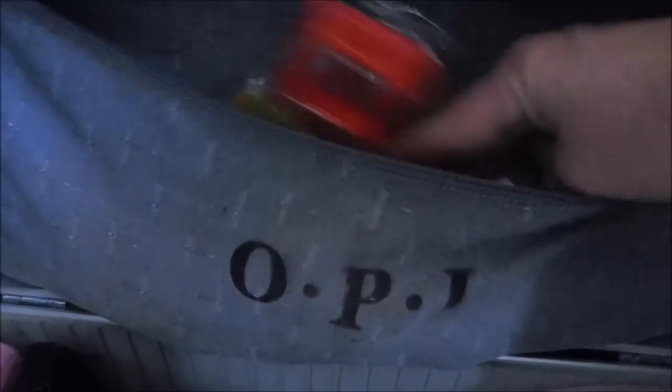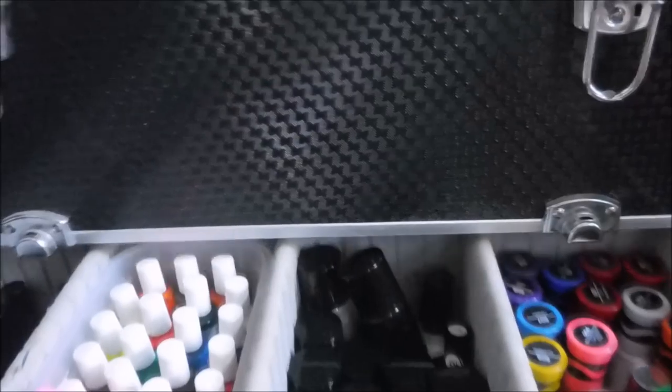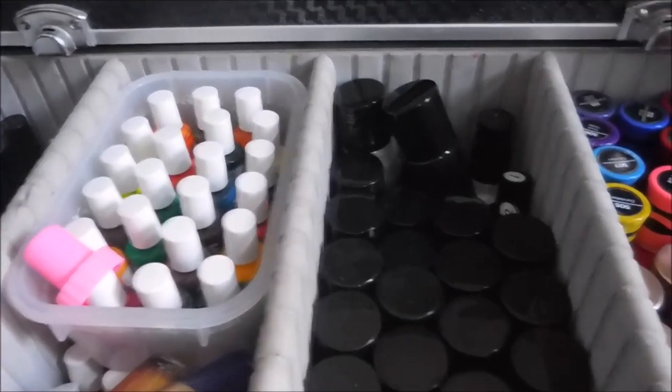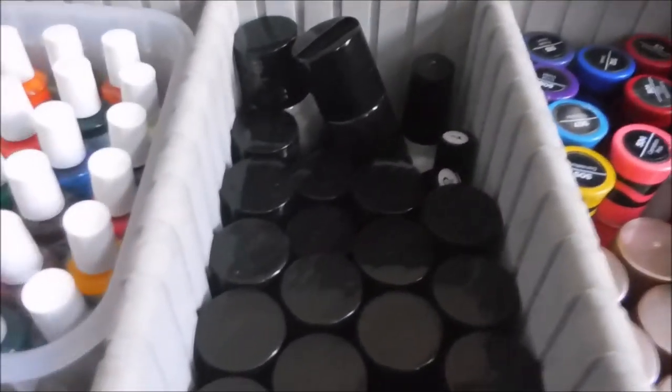Down in the little pocket I have stampers still in their bags or boxes, and some medicine or jewelry holders from the Dollar Tree that hold extra stamping heads. There's also that little ink mixer you can use to mix polish up with. Down in the bottom drawer I keep my stamping polishes — Funky Fingers, Born Pretty stamping polishes, and MDU minis — a tray of them with more in the bottom.